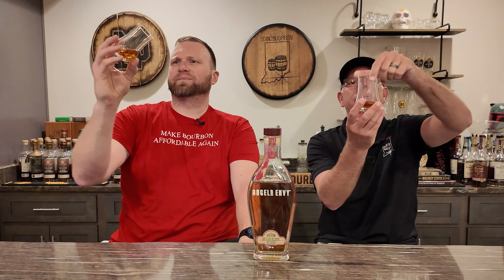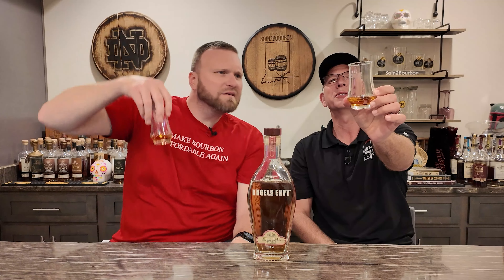Let's get the nosing. Actually, let's look at the color first. Nice copper color — kind of an amber. Let's see if you can see that. It's viscous. It doesn't want to move around too much. It really coats the glass.